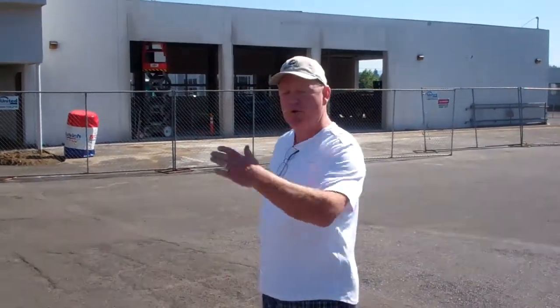Hi folks, Joe Roberts. It's September 5th, 2012, and we're going to show you a little bit of the construction that's going on here at the new Gresham Ford. We're at 199 East Powell Boulevard, Gresham, Oregon, at our new location.